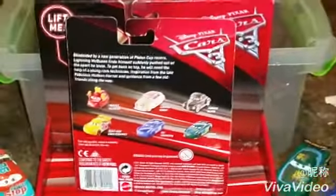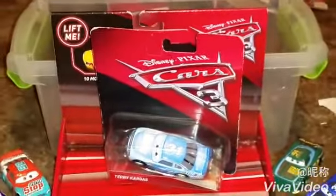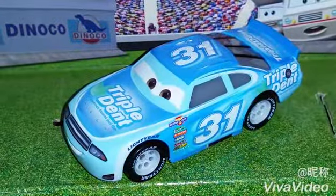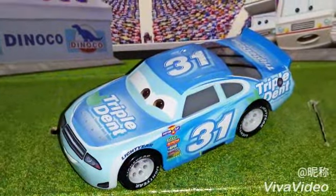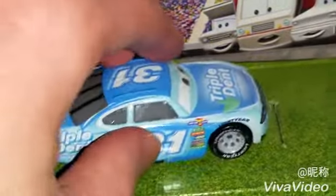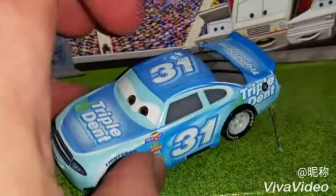So now I'm going to open up Terry and I will show him up close. There he is out of the package. As usual, he is a 1 to 55 scale diecast, made originally by Mattel.